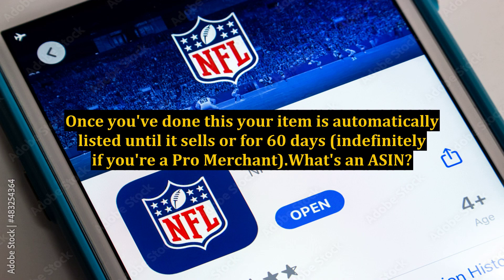Once you've done this, your item is automatically listed until it sells or for 60 days — indefinitely if you're a pro merchant.